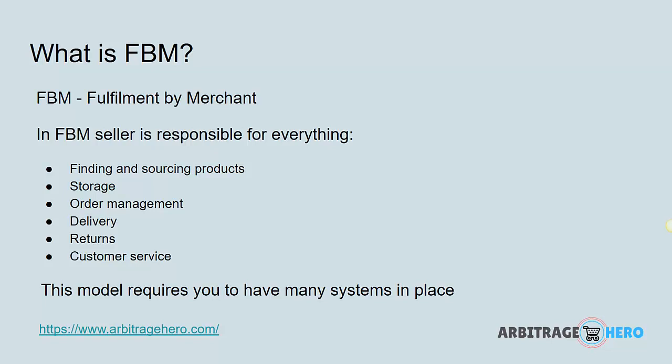FBM stands for Fulfillment by Merchant, and it means that the seller is responsible for everything. The seller is responsible for sourcing the product, for storing it, for order management, for delivery, for returns, for customer services. Basically, in this model, the seller is responsible for everything.